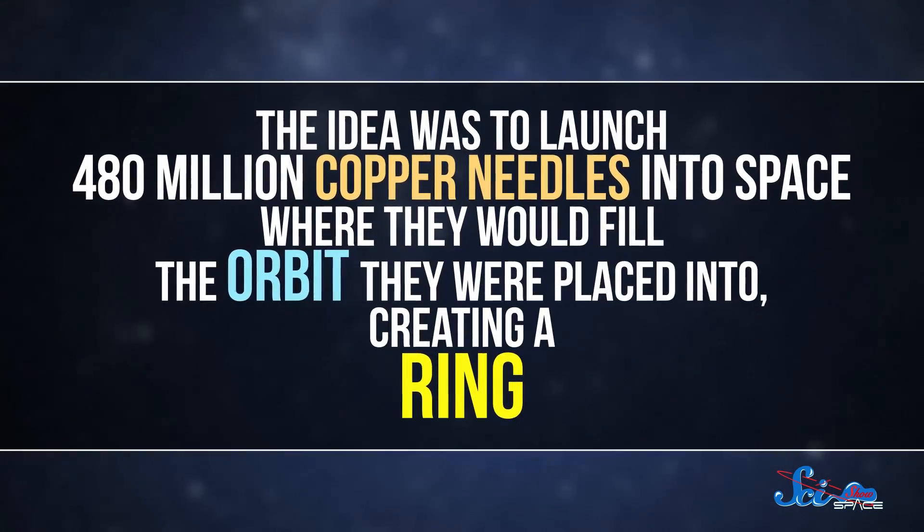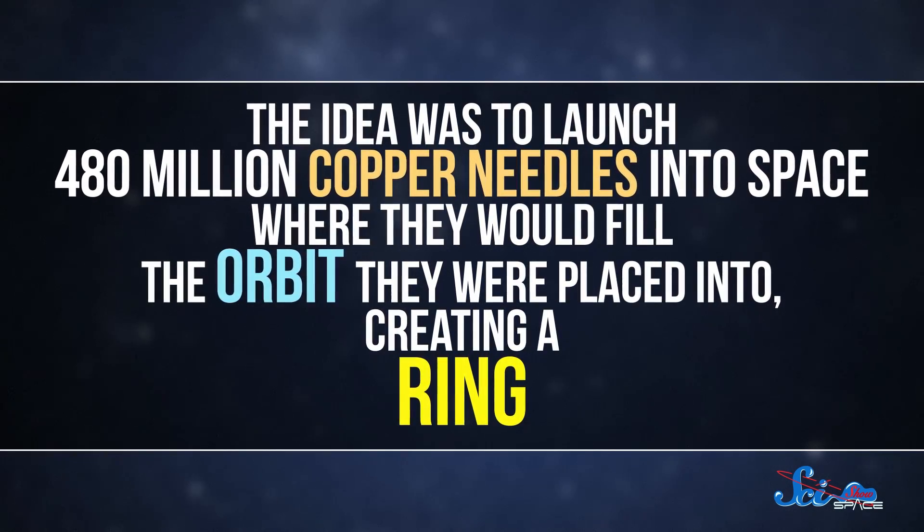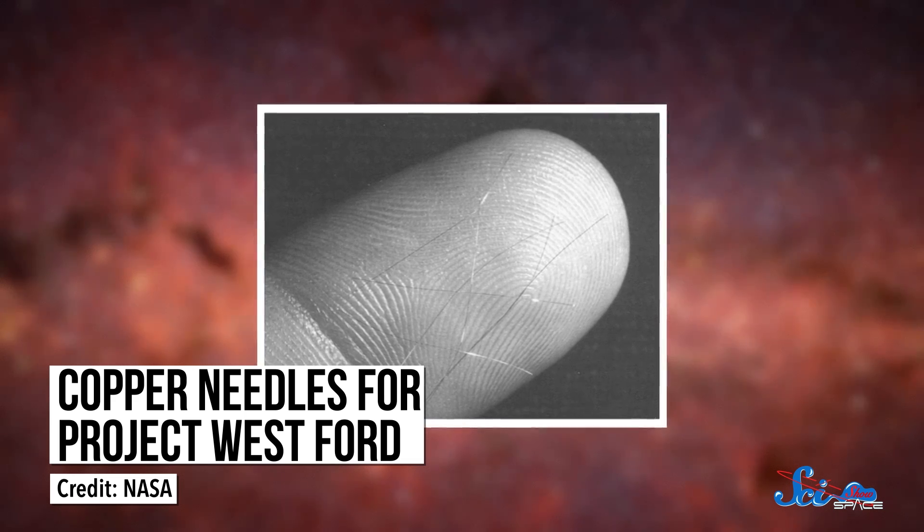They decided that if the ionosphere wasn't reliable for sending messages, well, they'd just make something that was. And so Project Westford was born. The idea was to launch 480 million copper needles into space, where they would fill the orbit they were placed into, creating a ring. The needles were each 1.28 centimeters long, and about as thin as a human hair.